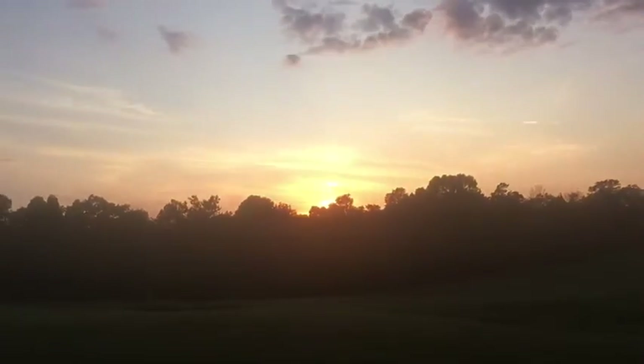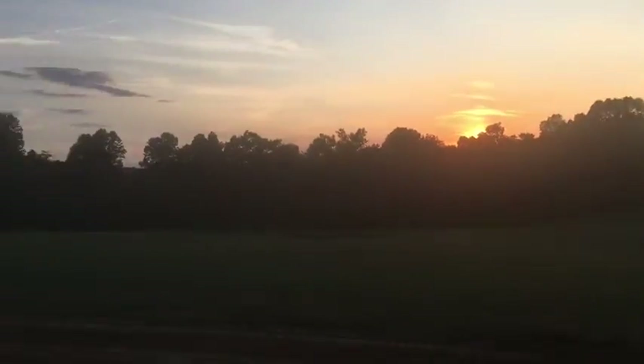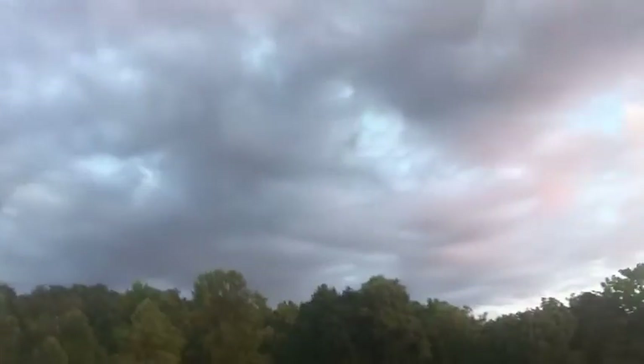Got a beautiful sunset going on there. You can see the trail, and some pretty neat looking little dark-belly clouds. It's kind of a neat cloud cover, I guess you could say.